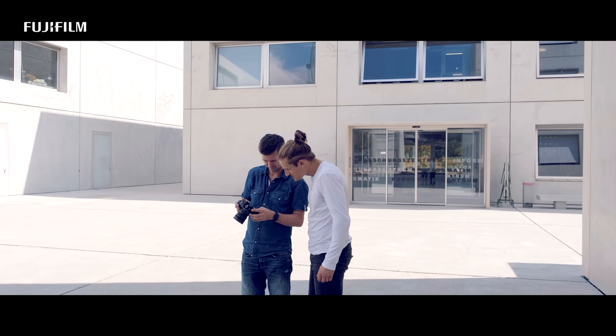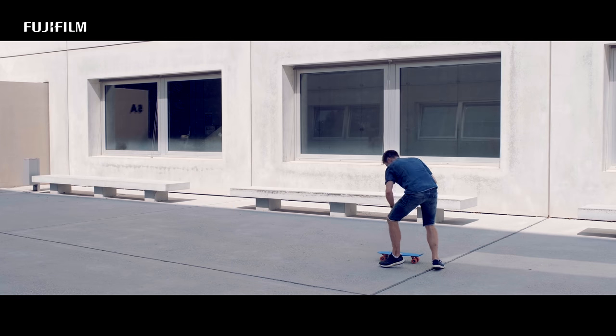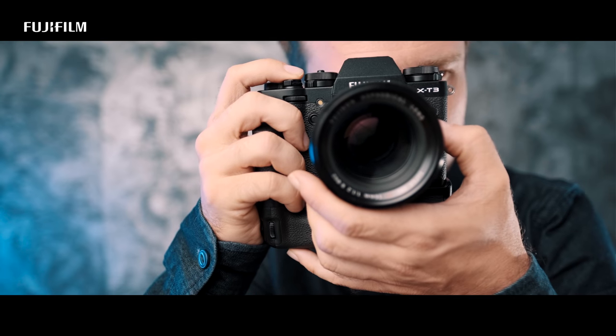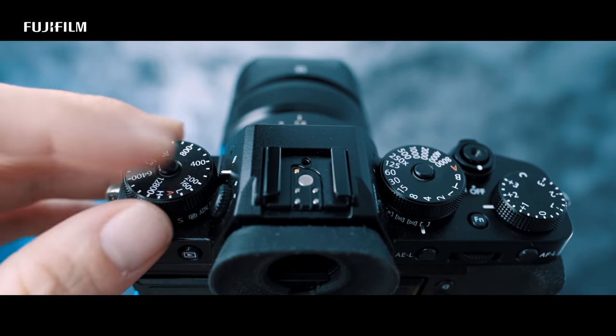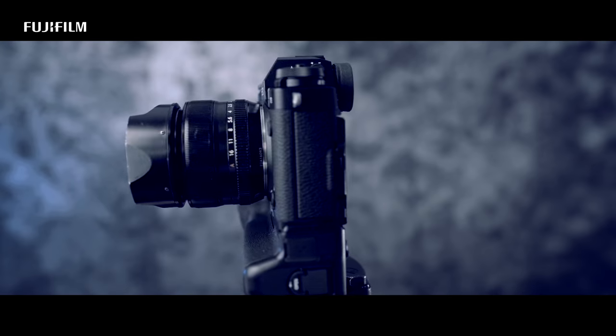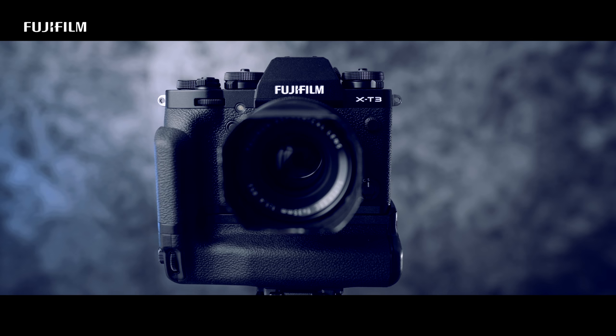The X-T3 is an amazing tool for photographers and filmmakers. I learned photography on a classical DSLR camera, but the innovations, the design, and the quality of the Fuji cameras made me switch. My name is Michael Damböck and I'm proud to be a Fujifilm X photographer.